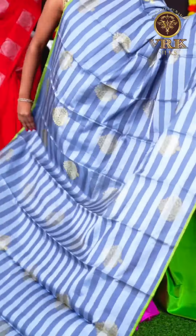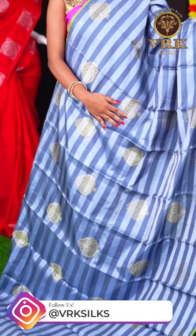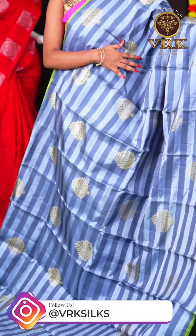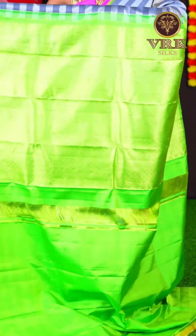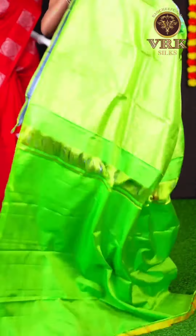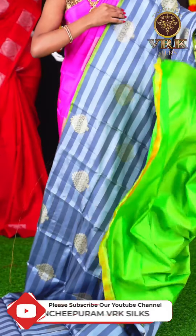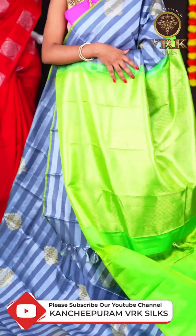Here we have another beautiful saree with a grey and green color combination. The saree has all over horizontal waving with light and dark grey color rich design. This saree has a contrast green color border. The pallu is a designer royal pallu, and the blouse is a green color contrast blouse. The item code is LV2173 and the price is Rs 17,500.